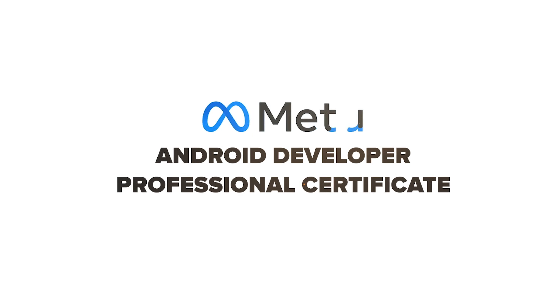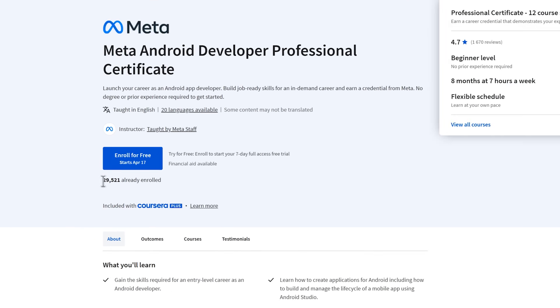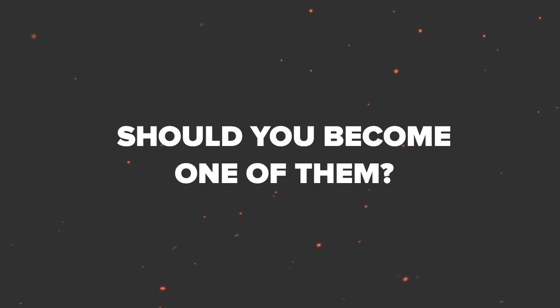The Meta Android Developer Professional Certificate is an interesting and comprehensive learning program, if you are one of those who is interested in app development. So far, more than 30,000 people have enrolled for this professional course series. But should you become one of them?